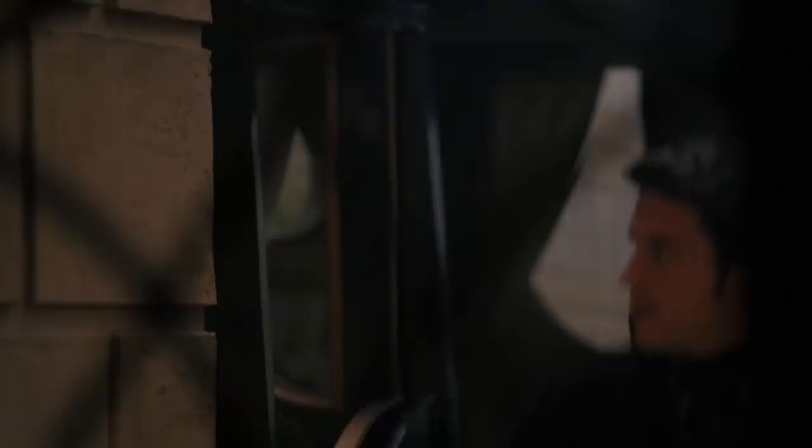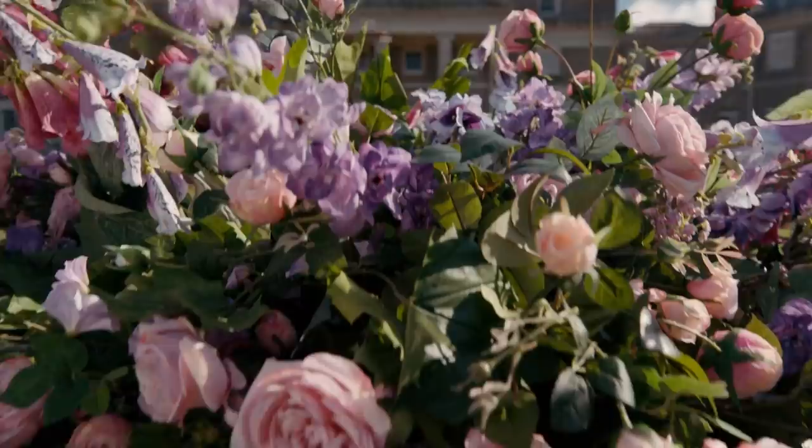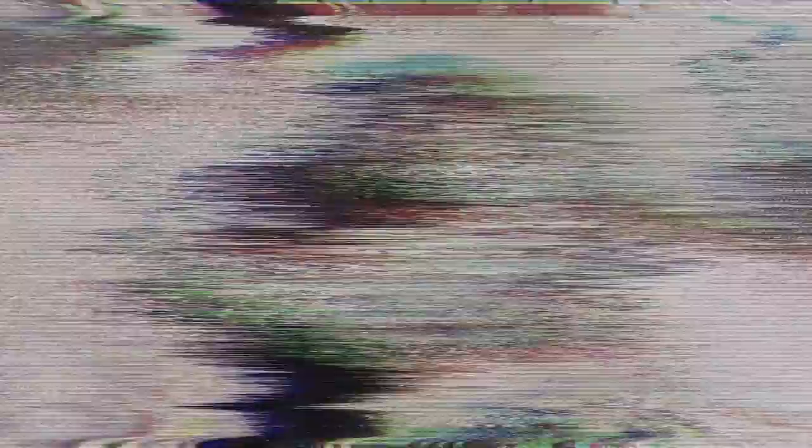Another moment showing the connection between the Sharma and Bridgerton families comes when Anthony gives flowers to Kate. He chooses tulips, which his mother referred to as a symbol of passion in Season 1. His decision to give this flower to Kate is inspired by his mother and her love for the flower. This also works as a nice reference to the novel, where Anthony plucks a tulip from the gardens and gives the single flower to Kate — in the novel, his mother has tulips planted around their home because they are her favorite flower.